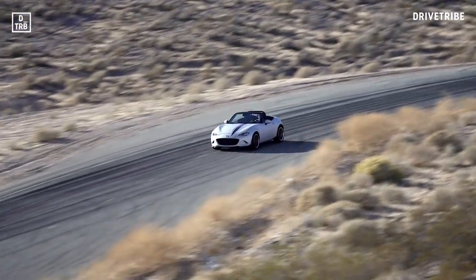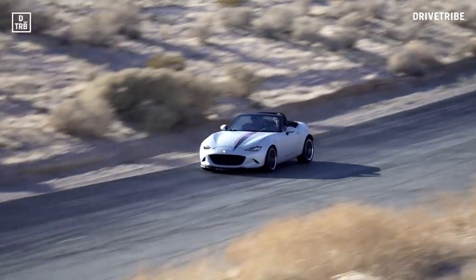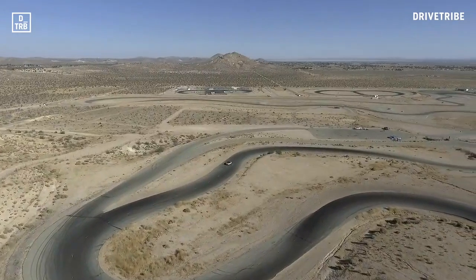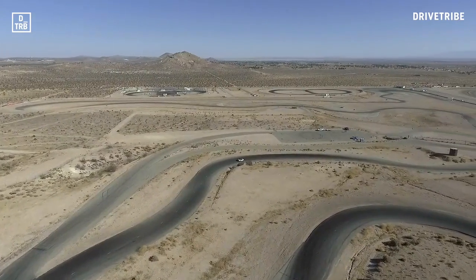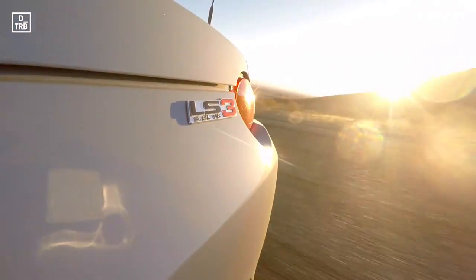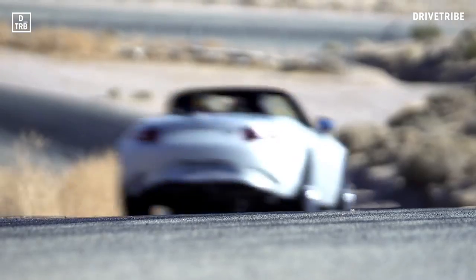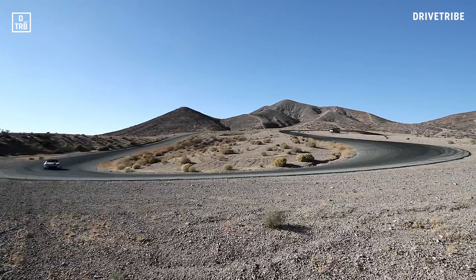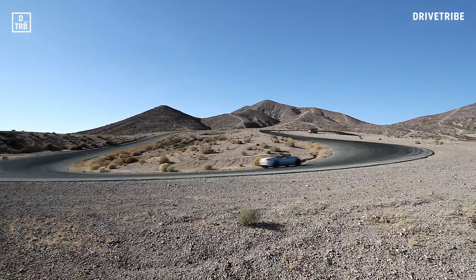Driving the V8 Miata is a bit like sharing a bedsit with a bear. In such a small car, the grizzly engine always makes its presence felt, whatever the situation. You're also always aware that you're in a relatively short wheelbase, so slides can start and stop very quickly. But the Fox Racing suspension — a name probably more associated with motorbikes and mountain bikes — is impressive on both road and track.